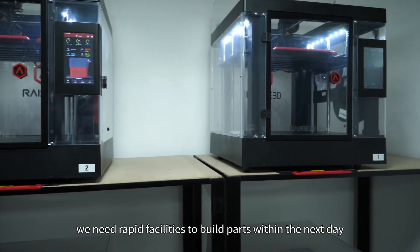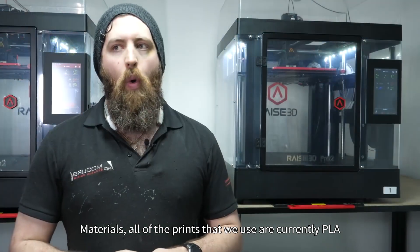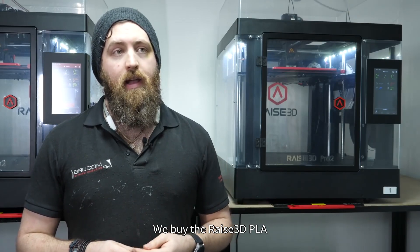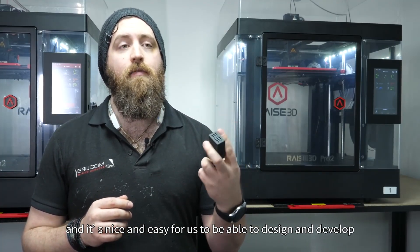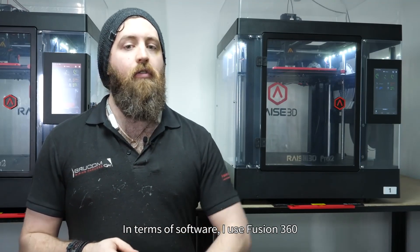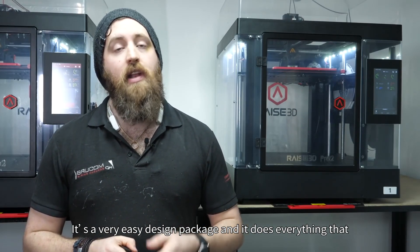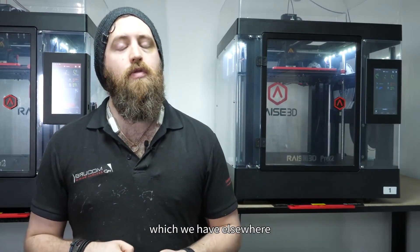We need rapid facilities to build parts within the next day. All of the prints that we use are currently PLA — we buy the RAISE 3D PLA. It's a nice, easy material to work with and easy for us to design and develop. In terms of software, I use Fusion 360. It's a very easy CAD package and it does everything that we need for the company, covering additive and subtractive manufacturing. And then Ideamaker, which is RAISE 3D's slicing software.